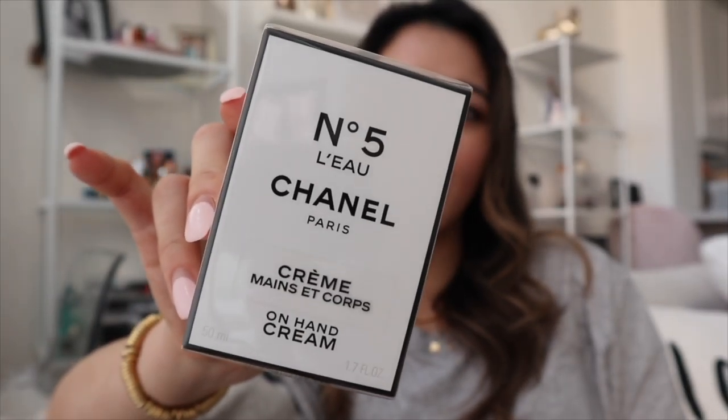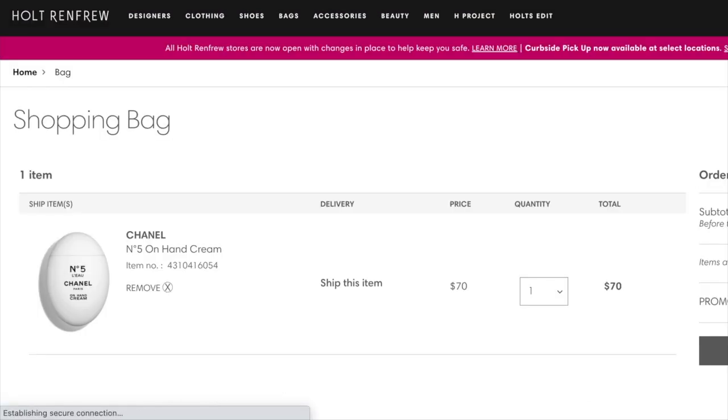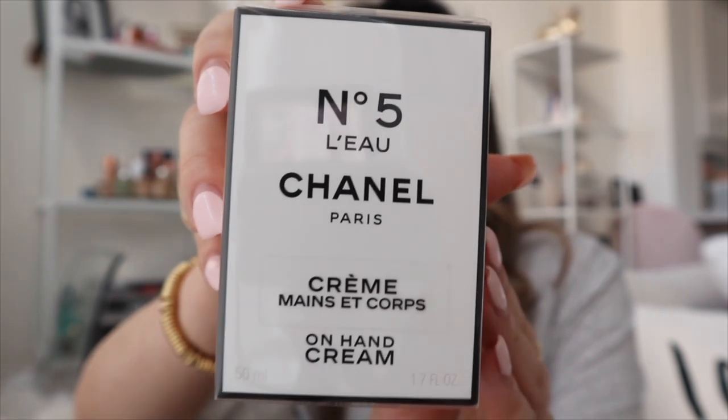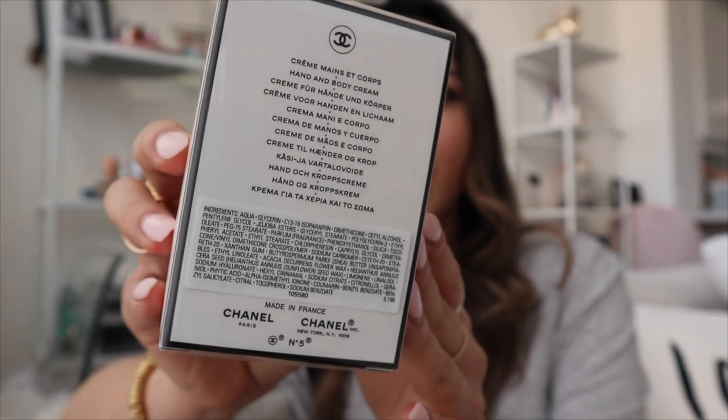The first item is the Chanel hand cream. This is $70 Canadian - I have never spent that much money on hand cream ever in my life. Holt Renfrew is having a 15% off sale, which is where I ideally would have wanted to get it, but they didn't have it in white, which is what I wanted, so I ended up getting it at Shoppers Drug Mart where you can use your points. Right off the bat, the packaging is super clean and on brand with Chanel - the box is completely white outlined in black, which is really chic.